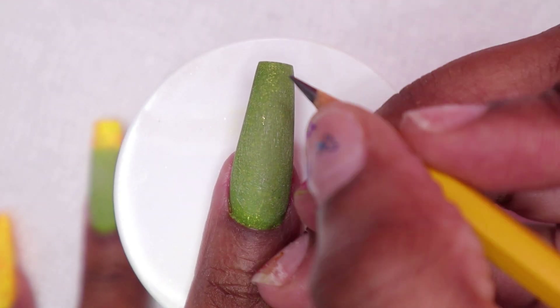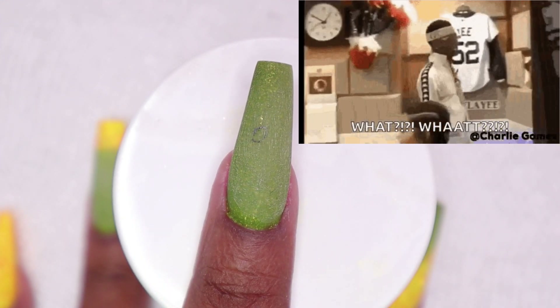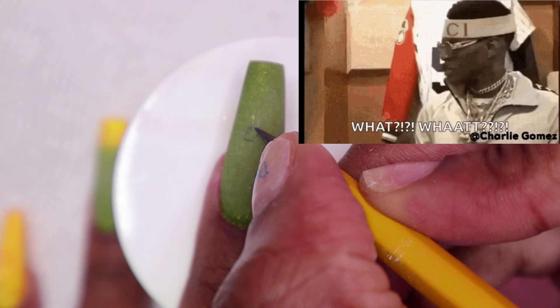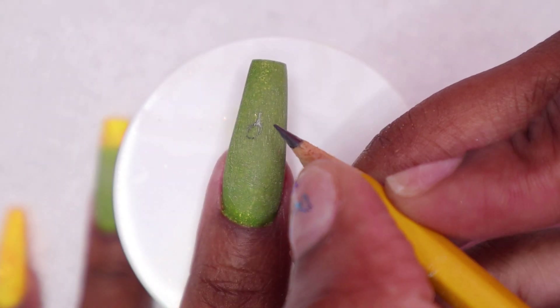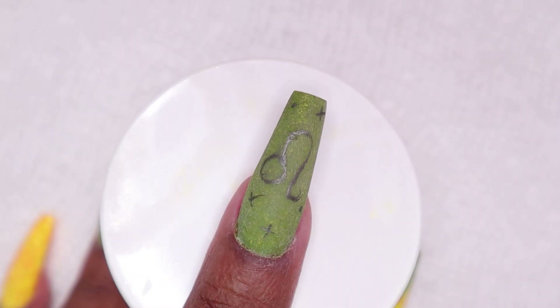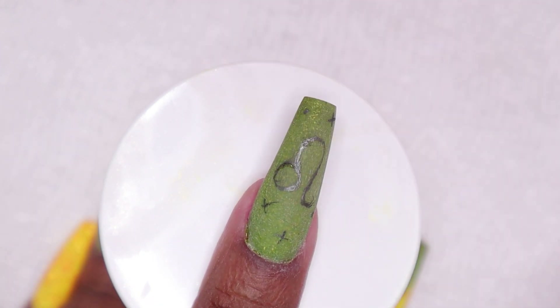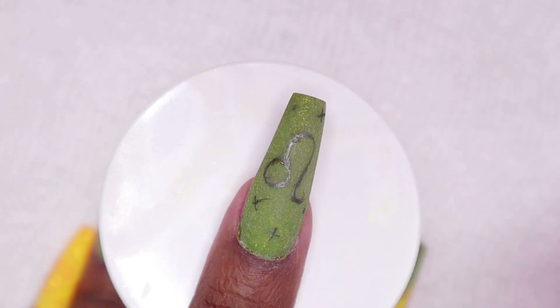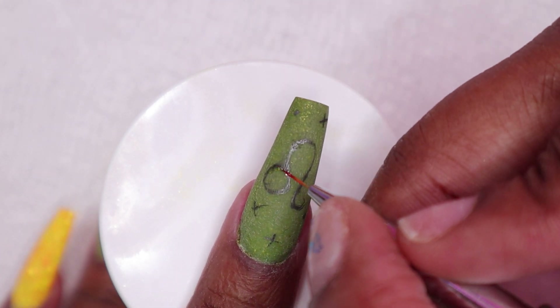I didn't think the nails were Leo-y enough, so I decided to draw the Leo sign. I did it in pencil on camera but it came out really bad, so I did a better job off camera. I can only draw comfortably when I'm drawing on my thumbnail. So I drew it off camera and now I'm just tracing over it with some Modelones top coat, then I cured for 30 seconds.